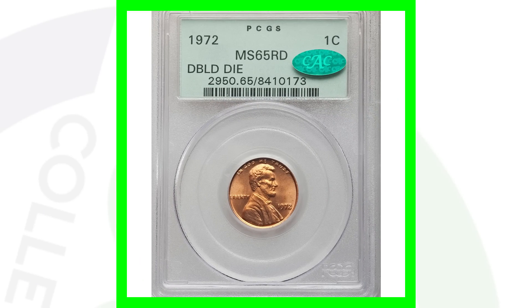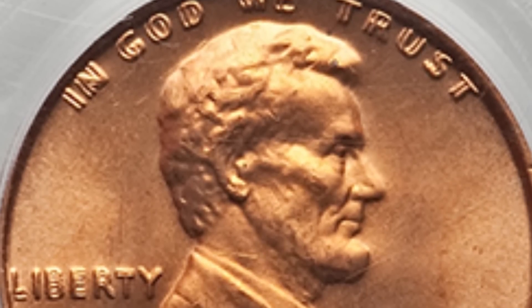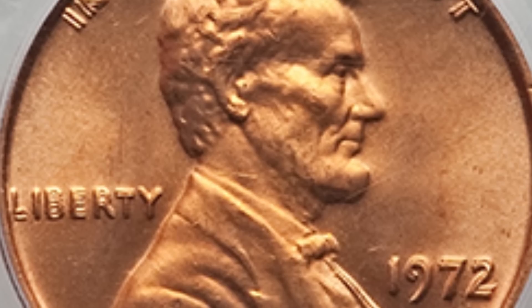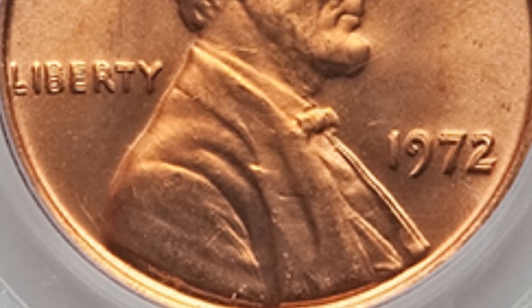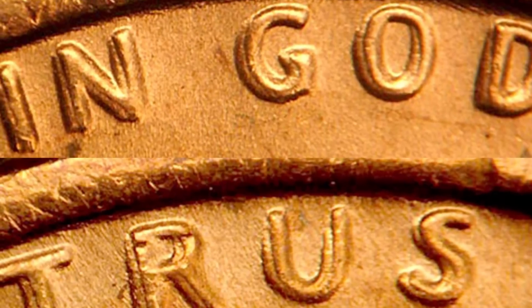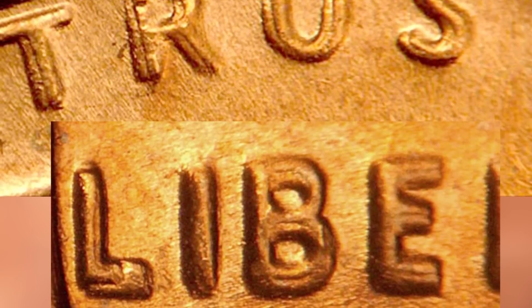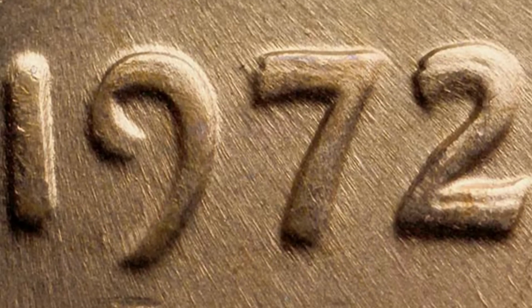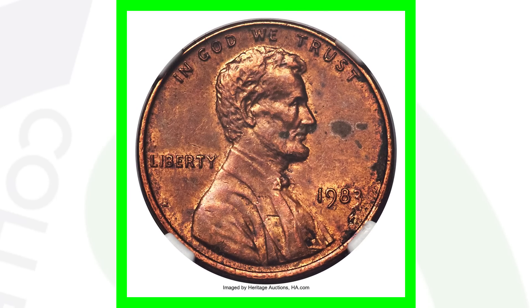Here is a 1972 double die obverse — look at that doubling on the coin. This is graded Mint State 65 Red, which gives it a lot of value. It sold for over $650. Here's an up-close image of what that doubling looks like on the 1972 — look for it on the date as well. Always be on the lookout for the 1972, 1969, and 1955 double dies — those are the most famous ones.